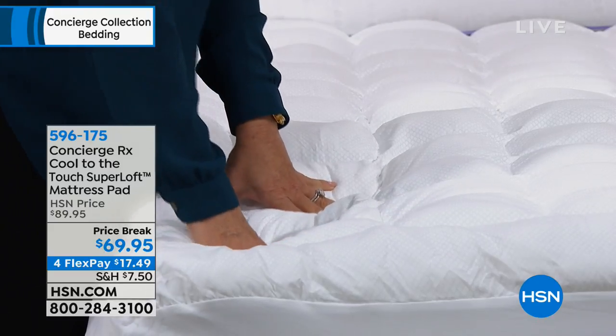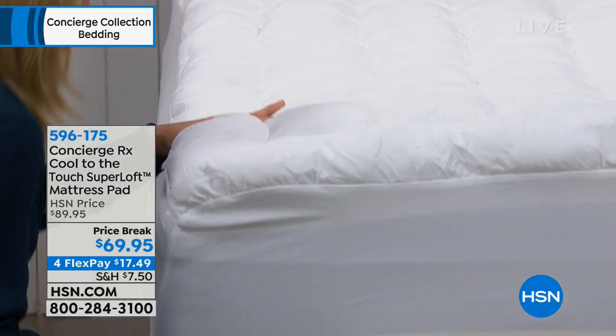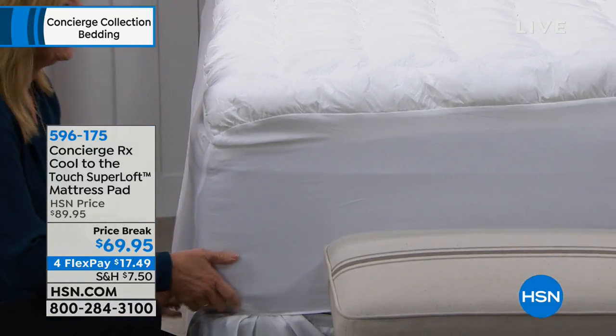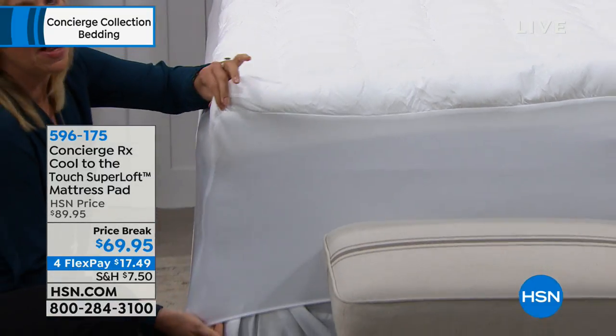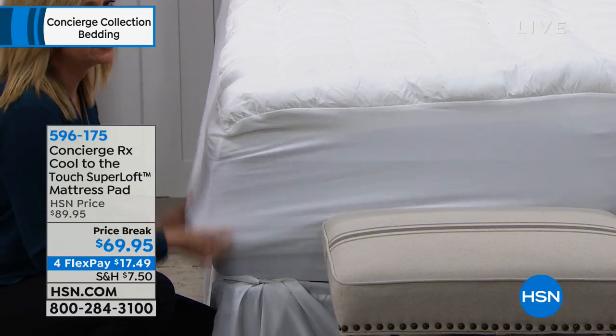It's hand-stuffed — that's Superloft. But we've taken it and added phase-changing material, which is the most advanced cooling there is in the textile industry. It has a nice deep pocket fit — 18 inches of accommodation, elastic all the way around and dual stretch.